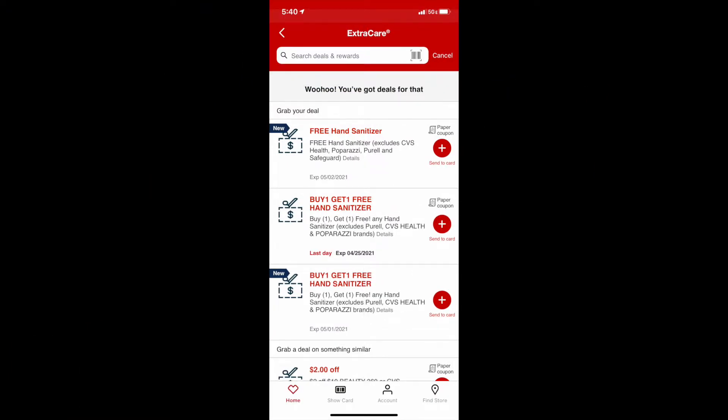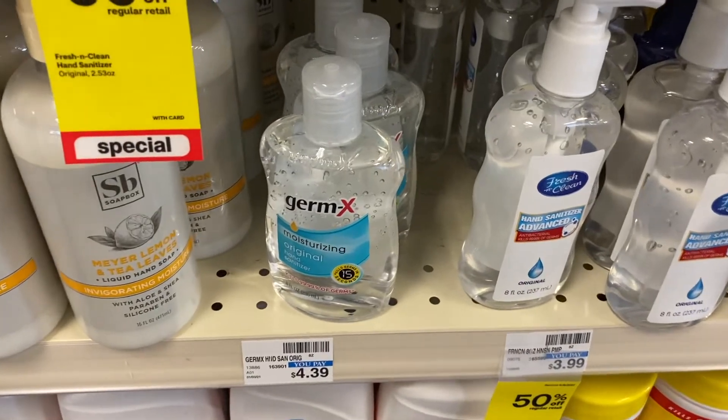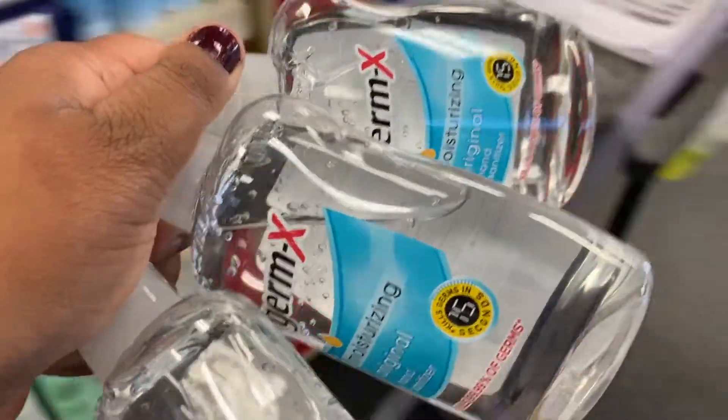Who else is swimming in hand sanitizer? I got some great CRTs — a buy one get one free from last week, a buy one get one free from this week, and a free hand sanitizer from this week. I went around the store and tried to get them to attach to things but they would not attach. Finally I found these little Germ-Xs, and honestly I just wanted to get out of the store. I got these and they all ended up being free.